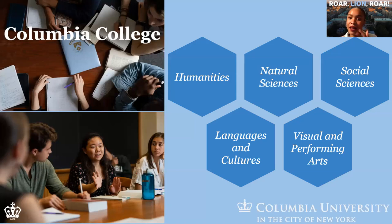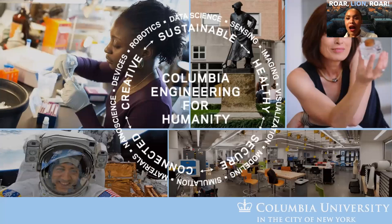In terms of the academic community, we split between Columbia College and the School of Engineering. Columbia College is where you'd find your home if you're interested in humanities, natural sciences, social sciences, languages and cultures, or visual and performing arts — over 80 different majors across those five categories. Within the School of Engineering, about 1,500 of our students are enrolled, compared to about 4,500 in Columbia College, with just about 15 majors represented there.